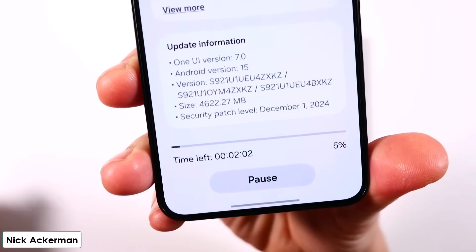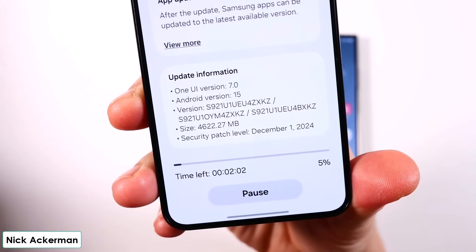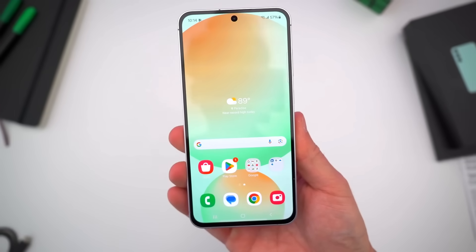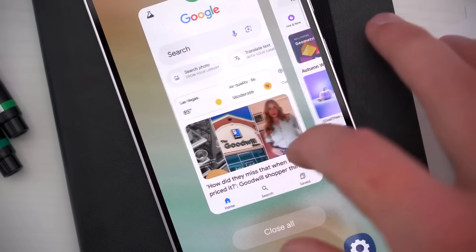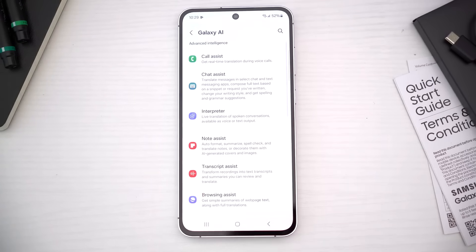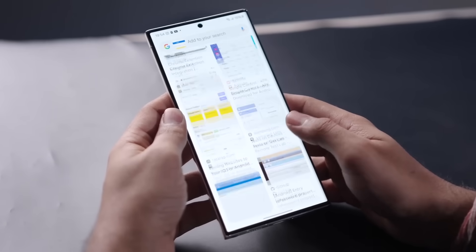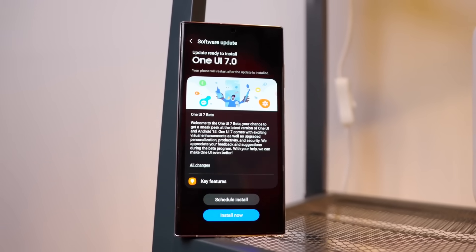Samsung just skipped the beta line. The Galaxy S24 Fan Edition just became the first phone to receive the official One UI 7 update, and the best part? No beta testing, no waiting — just a straight-up stable release right out of the gate. And hey, S23 users, don't go anywhere. I've got some important updates for you too, so make sure to watch till the end.